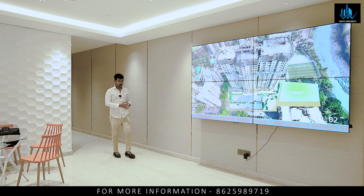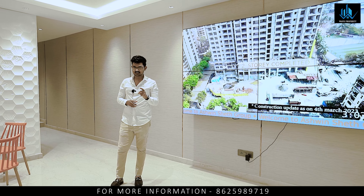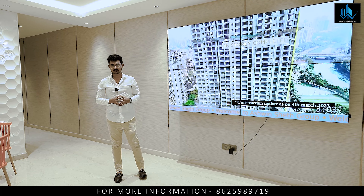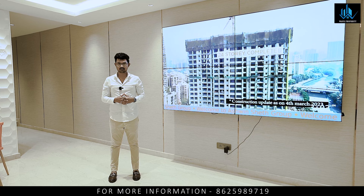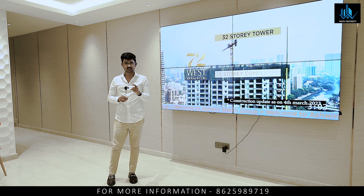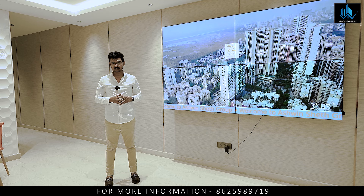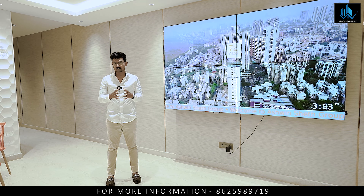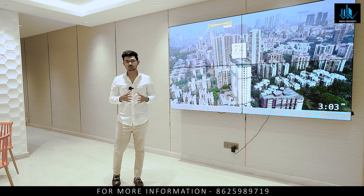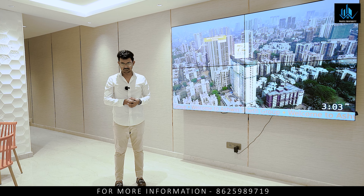Hello everyone, welcome to Way Property. I am in Lohan Waala, Yamuna Nagar, where I am going to tour 2BHK, 3BHK, and 4BHK units. This is an under-construction project where you can now book. It is a high-rise 35-storey tower, and possession will be next year. The special point of this project is that it is a freehold land parcel — 1.8 acres, a standalone tower, low density with only 200 residents. It is a premium project with super connectivity and super amenities. A great opportunity in Lohan Waala.